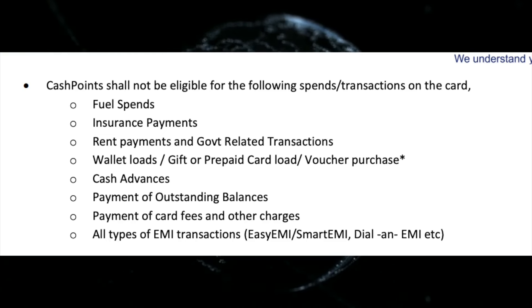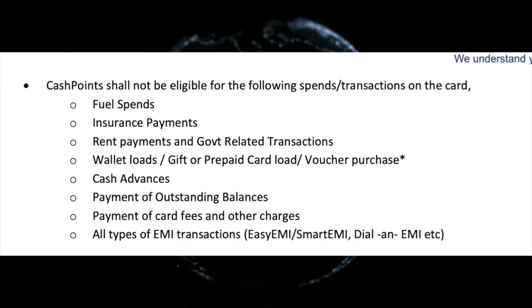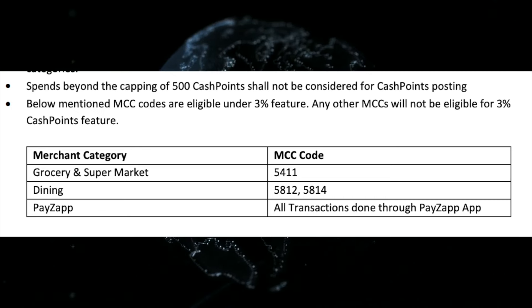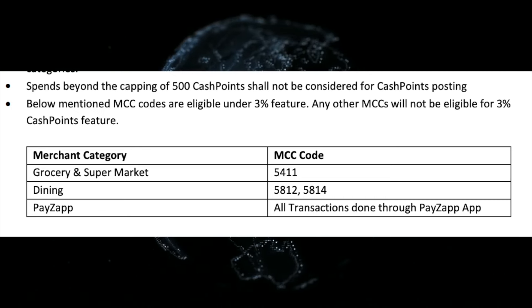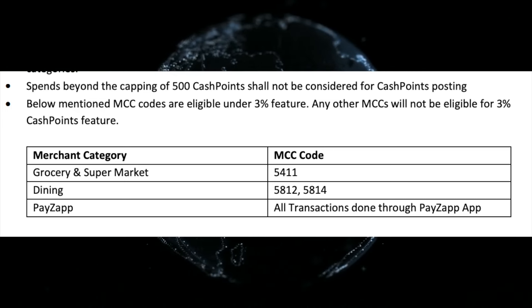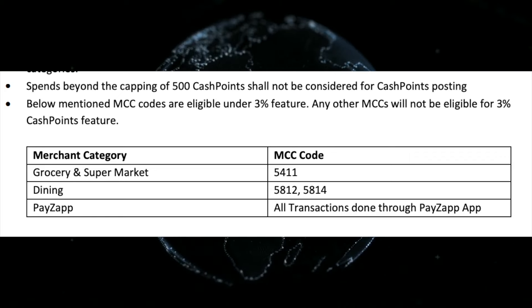UPI payments under certain MCC codes are also excluded. In the case of this card, the UPI revenue and cashback earnings depend on the applicable MCC code at the time of transaction.